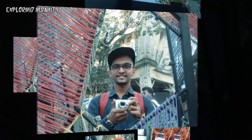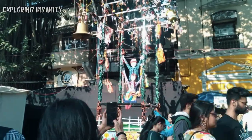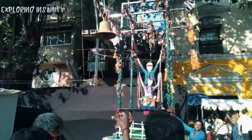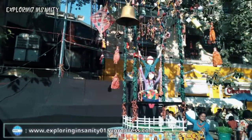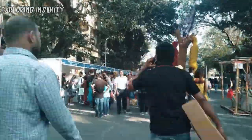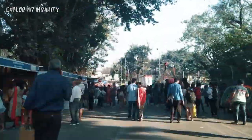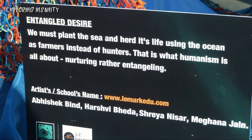The use of thread and fabric was a common theme across most of these installations, which, as expected, were unique and very interesting. The first was an installation named Entangled Design.